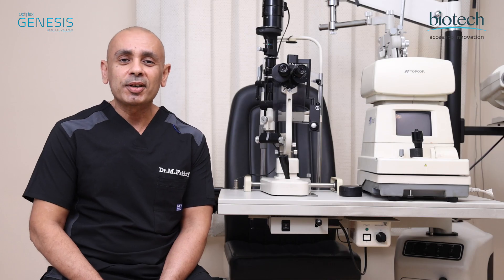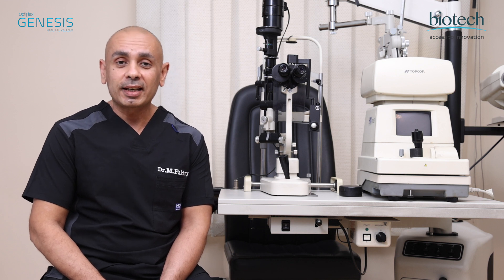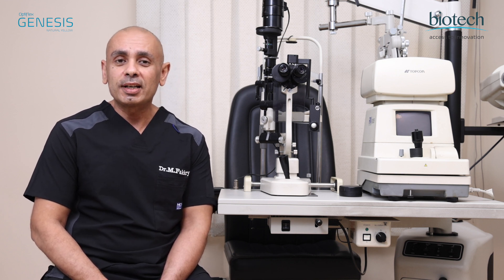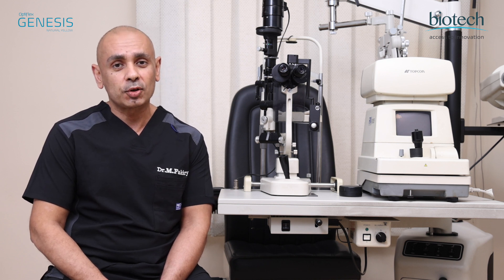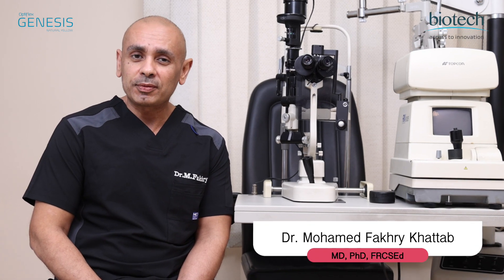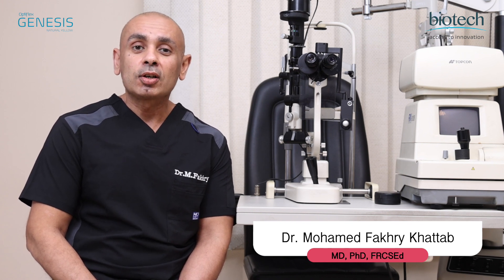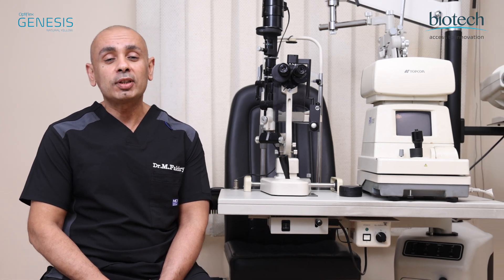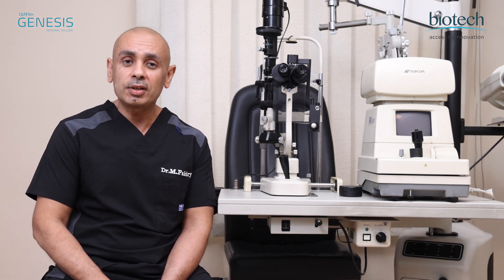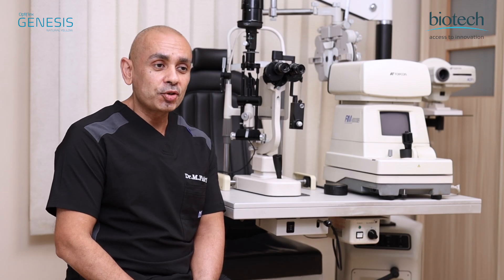Despite the growing interest in premium multifocal intraocular lenses in cataract surgery, the monofocal lenses remain the gold standard and the prevalent choice for cataract surgery. My name is Dr. Mohamed Fakhri, Professor of Ophthalmology and Cataract Surgery Consultant at Cairo University Hospital. I am with you today to share my experience with the Optiflex Genesis by Biotech.